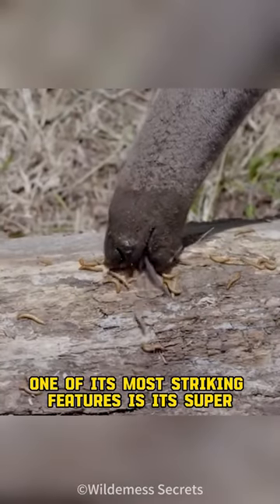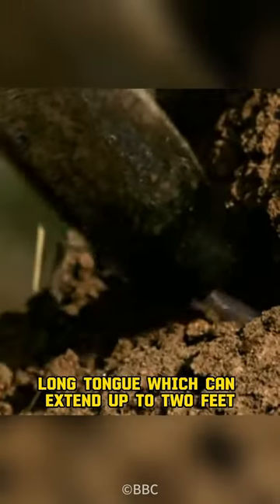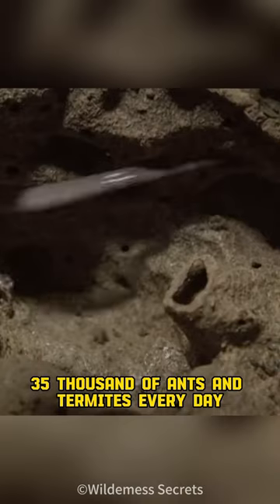One of its most striking features is its super-long tongue, which can extend up to two feet. They use it to slurp up 35,000 ants and termites every day.